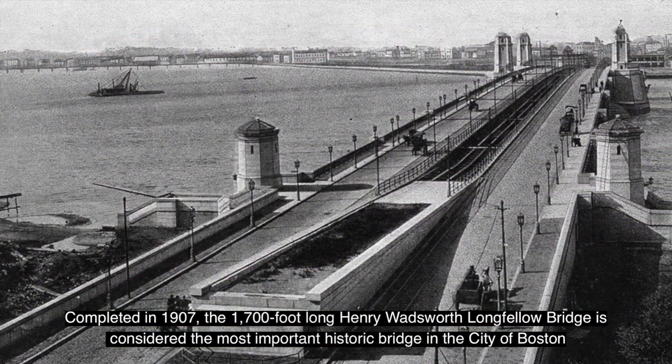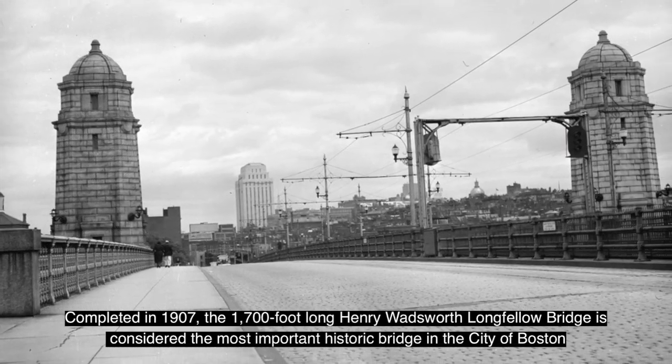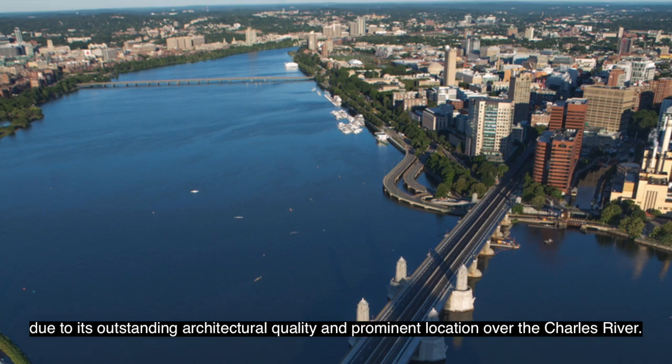Completed in 1907, the 1,700-foot-long Henry Wadsworth Longfellow Bridge is considered the most important historic bridge in the city of Boston due to its outstanding architectural quality and prominent location over the Charles River.